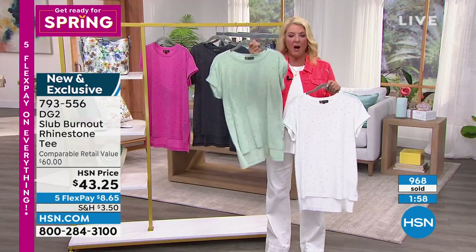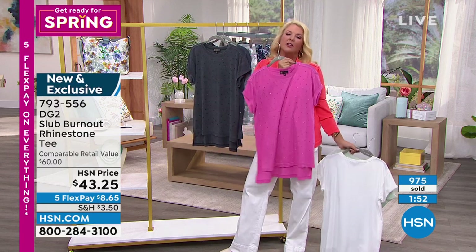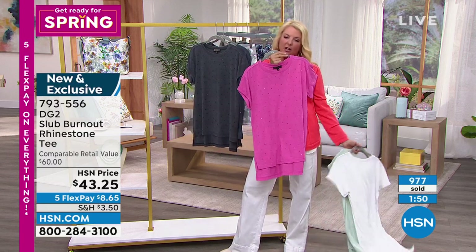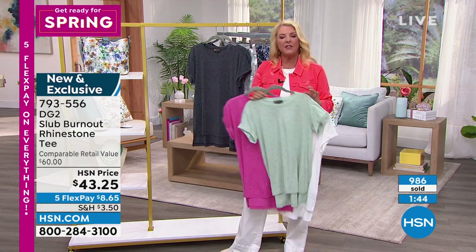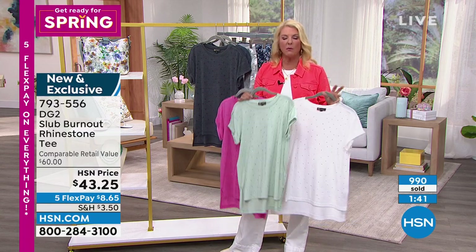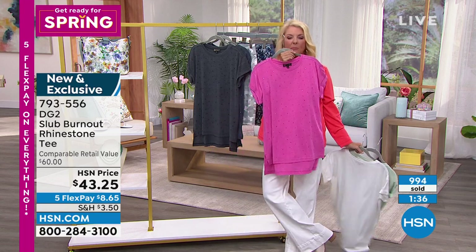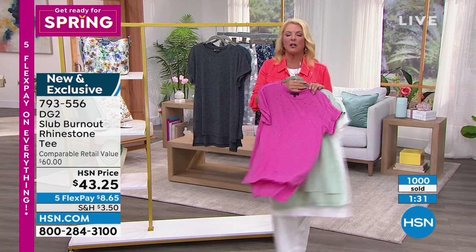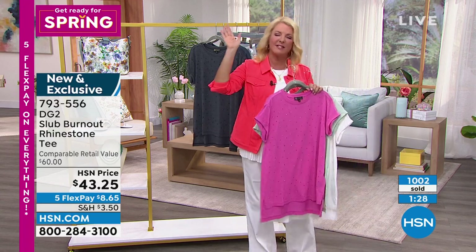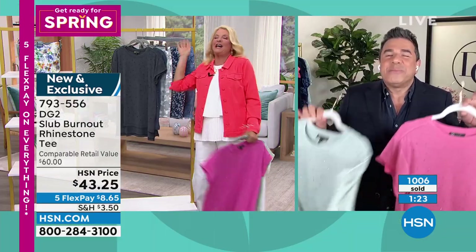If you want that adorable seafoam, we have 100 left — that's going to sell out in just a second. If you want the pink, we have 200 left. Seafoam and pink are both really limited. If you're nervous about color in a pant, this is where you get that little pop of color. Look how cute this is with my wide-leg brand new jeans — add a great little handbag and some cute white sandals, and you're going to look amazing.